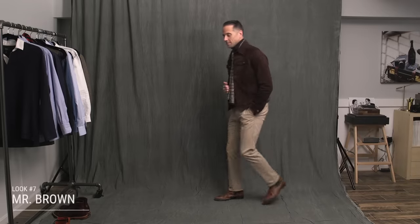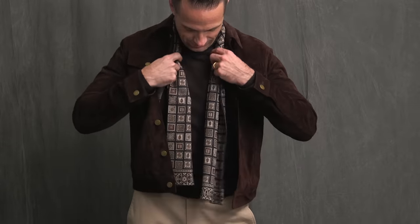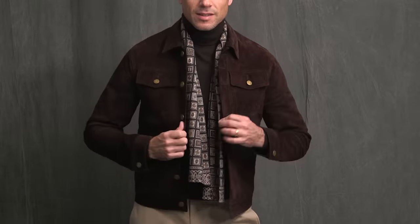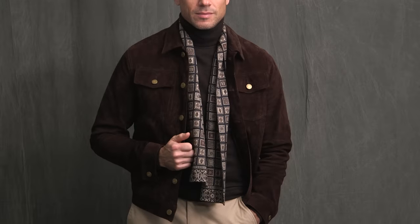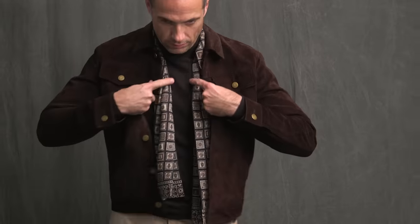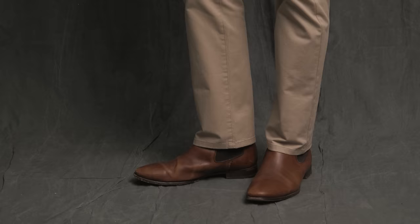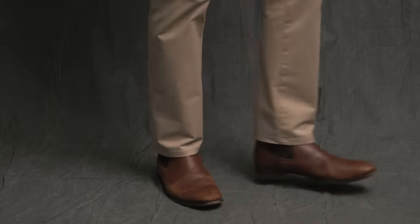Up next is a look that's all about playing around with different shades of brown — monochromatic-ish, only because the lighter khaki color makes the monochromatic thing a little less obvious. Dressing tonally like this, it's always great to add in some texture, which is what I did with this suede trucker jacket — a really killer piece from the HSS Michael Andrews collection. Underneath, keeping it casually elegant with a brown turtleneck by Ted Baker, and then a great accessory that really makes the outfit: a patterned scarf by Drake's, finished off once again with the leather Chelsea boots.